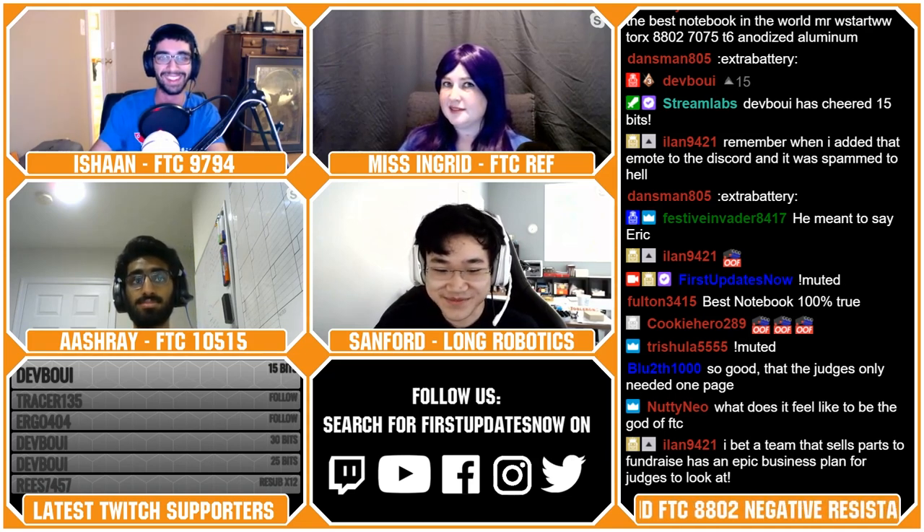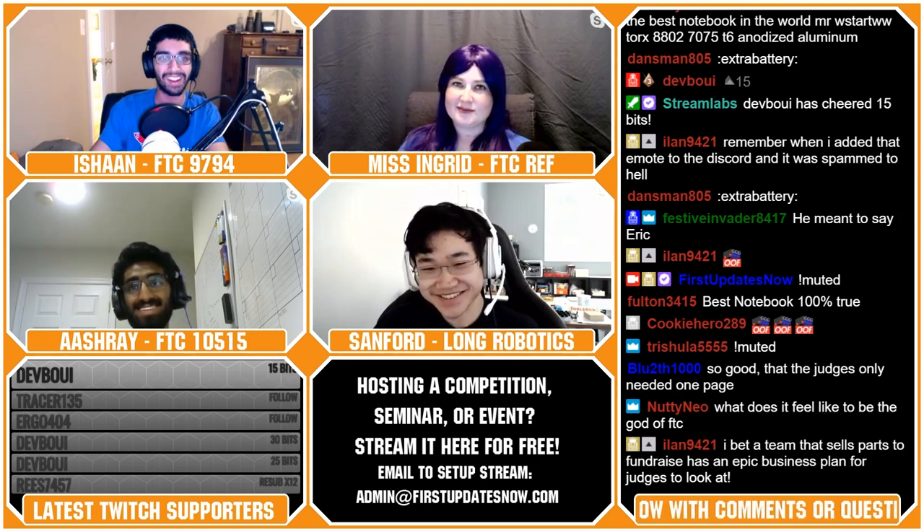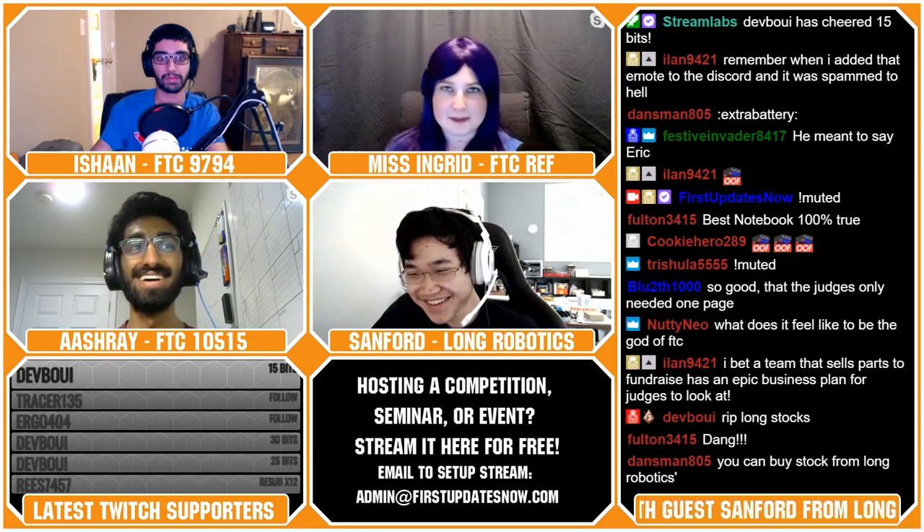Someone asks: do you plan to IPO? I do not have a plan to IPO. So we can't buy stock in your company right now? Yeah. What if we wanted to — Sanford, I want to give you money, can I have some of your company? I guess it depends on how much money — we'll talk later. Alright, I've got 20 bucks for you.